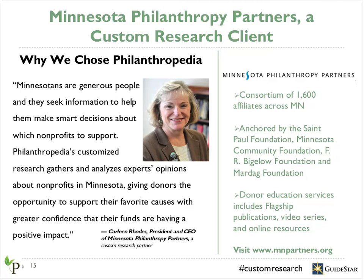I'd like to introduce you to Minnesota Philanthropy Partners, who we've now partnered with three times. Minnesota Partners is a progressive consortium of community foundations which supports the St. Paul Foundation, Minnesota Community Foundation, and 1,600 other affiliates across Minnesota. The organization has utilized our services as part of their strategy to bring vetted, targeted information to their community of donors. When Philanthropedia began offering custom research, they reached out because they saw an opportunity to dive deeply into the causes that Minnesotans care about. Having had a positive experience and with the strong reception of the research, Minnesota Partners decided to contract with us for a second and now a third time.